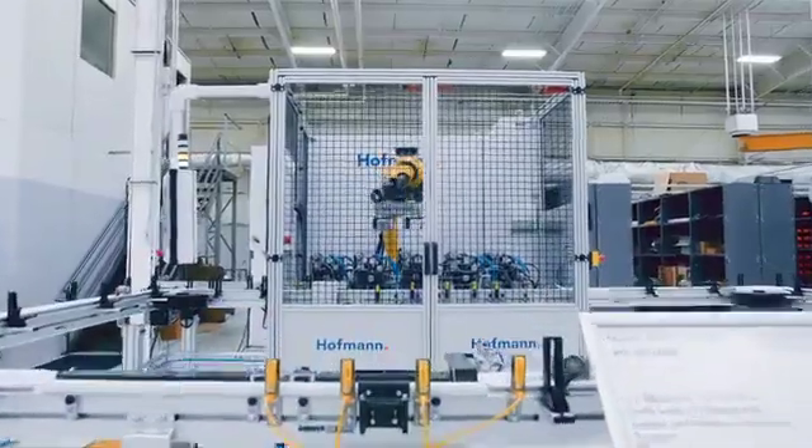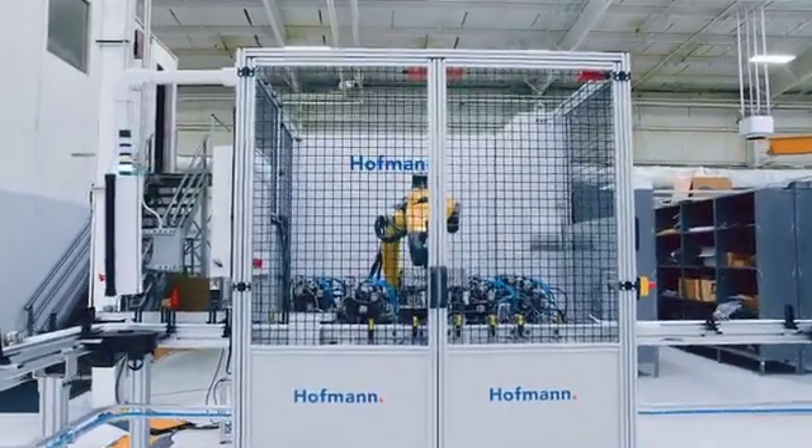Welcome to Hoffman Global, where we make our customers more profitable and their customers more comfortable. We are here in our U.S. manufacturing and testing facility to demonstrate to you our automatic balancing machine.